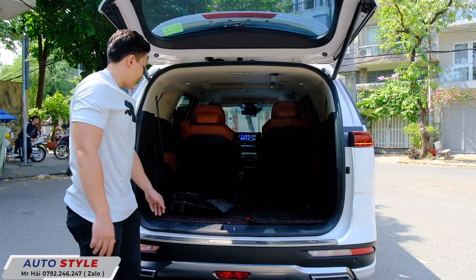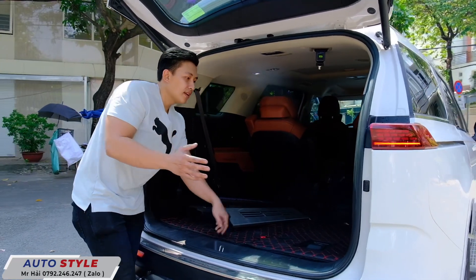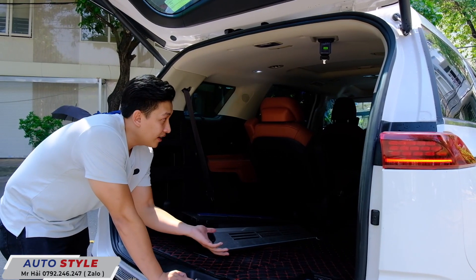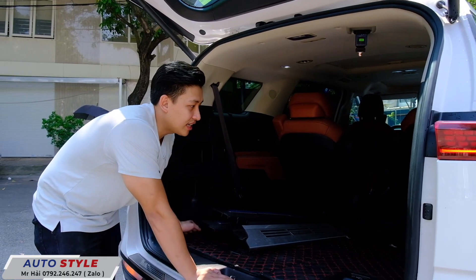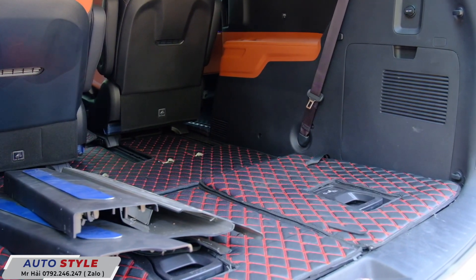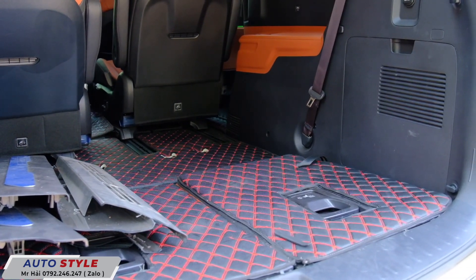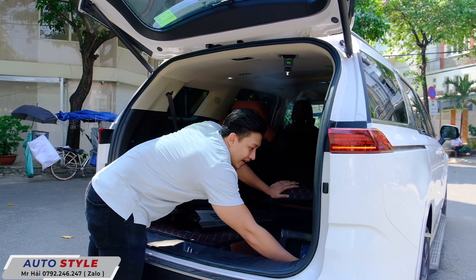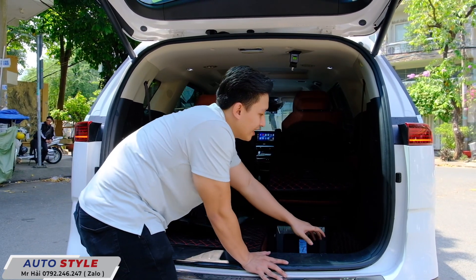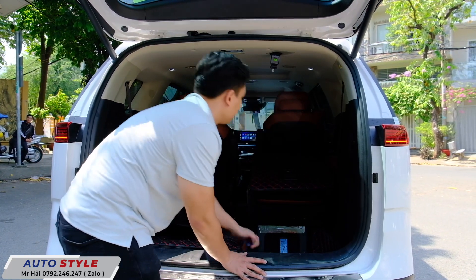Ngoài ra, xe này Hải cũng cho làm lót sàn 5D. Lót sàn 5D không có viền sát phía trong mấy cái vách. Đối với dòng Carnival có rất nhiều loại lót sàn: lót sàn 5D, hoặc nâng cấp lên lót sàn 360, tức là tất cả các phần liền vào sàn dính với các ốp bên hông. Thay vì lót sàn 5D chỉ lót vào thôi, không liên kết với nhau.